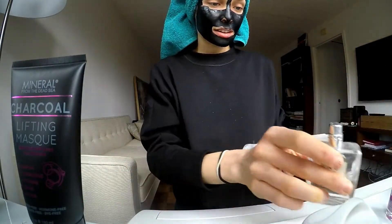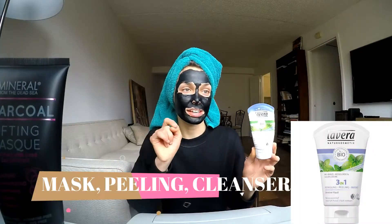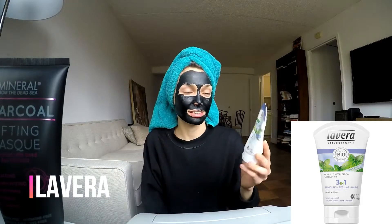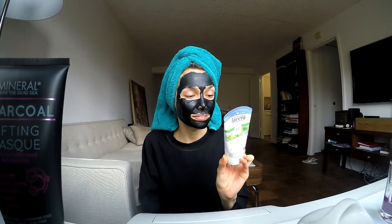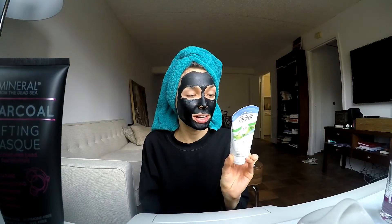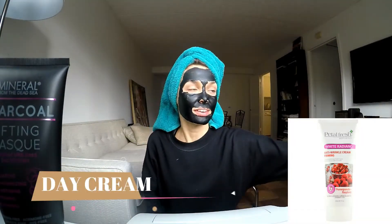I have five products total here, and this next one is three-in-one: mask, peeling, moisturizer, and cleanser all in one. It has grapefruit extract, peppermint extract, and jojoba. I think I paid about five euros for this in Paris.